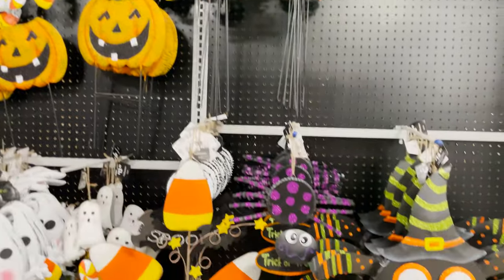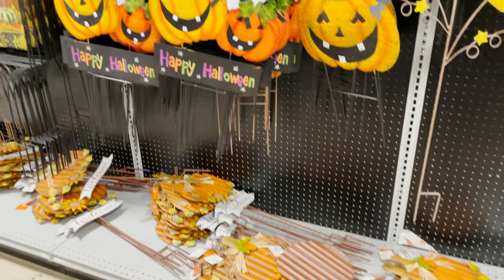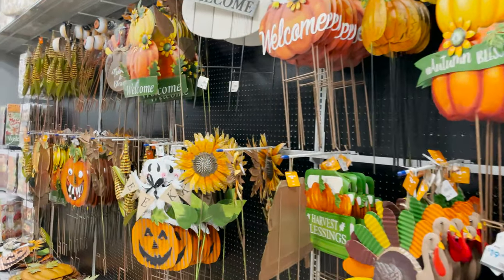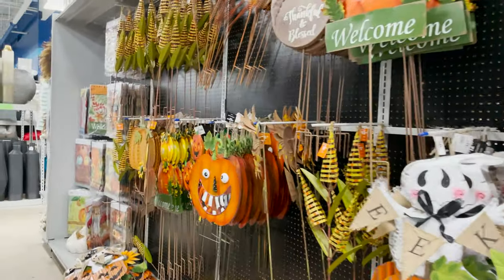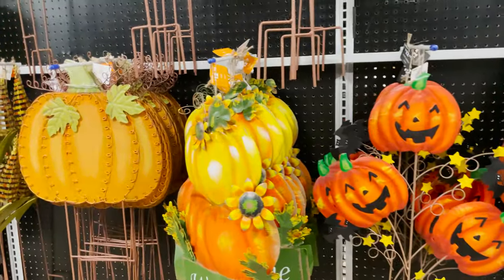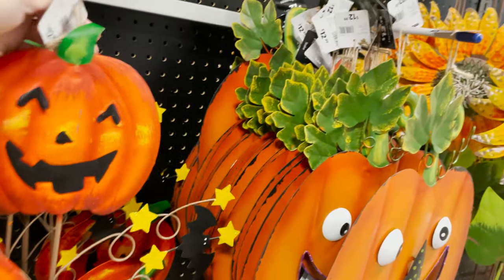Here's the boo sign again, and Zero, and more lawn ornaments — they're all really cute. They have such a big selection. Look at this cute spider, and they have flags, more pumpkins, sunflowers, and the corn stalks.